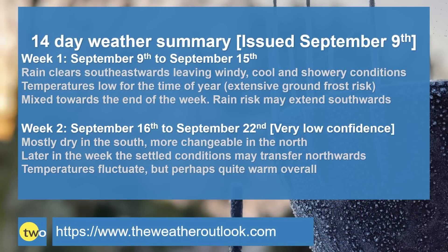To summarize: week one — a band of rain clears southeastwards and it leaves windy, cool and showery conditions in all areas. Temperatures will be low for the time of year and there is an extensive ground frost risk, quite unusual for this time of year, especially compared to what we've become accustomed to in recent Septembers. Towards the end of the week, more mixed weather returns, the rain pushes into northwestern parts of the United Kingdom and it may then extend southwards.